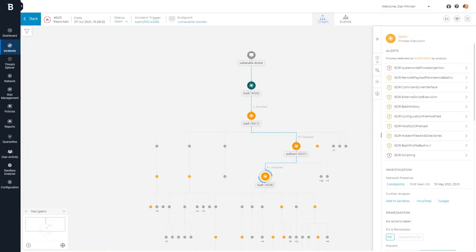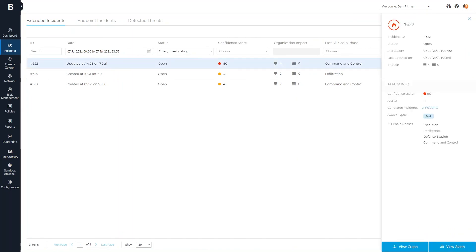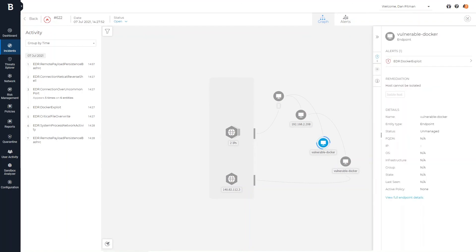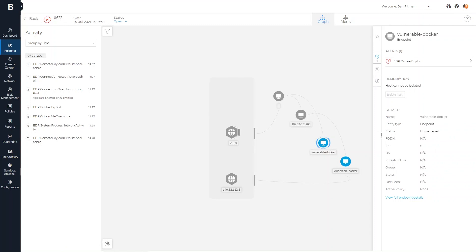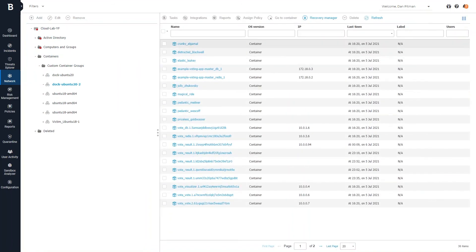This enables us to detect a broad range of attacker techniques without relying on signatures, including unauthorized credential changes, process hijacking, container escape techniques, malicious scripts, and more. You'll be able to see and manage all your containers and container hosts alongside all your other systems in the GravityZone console.